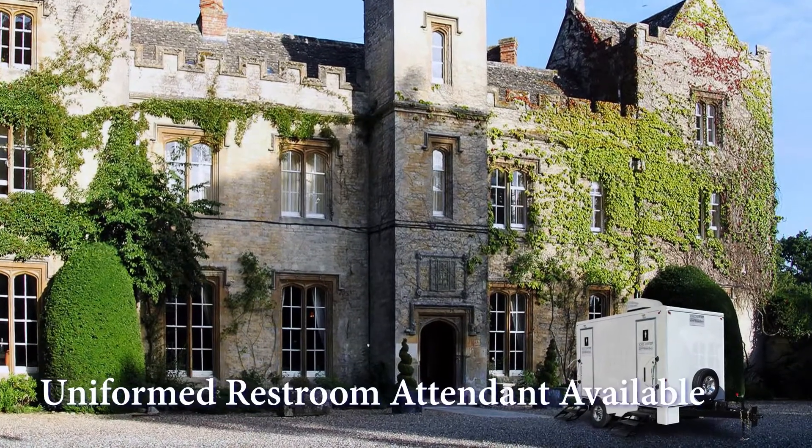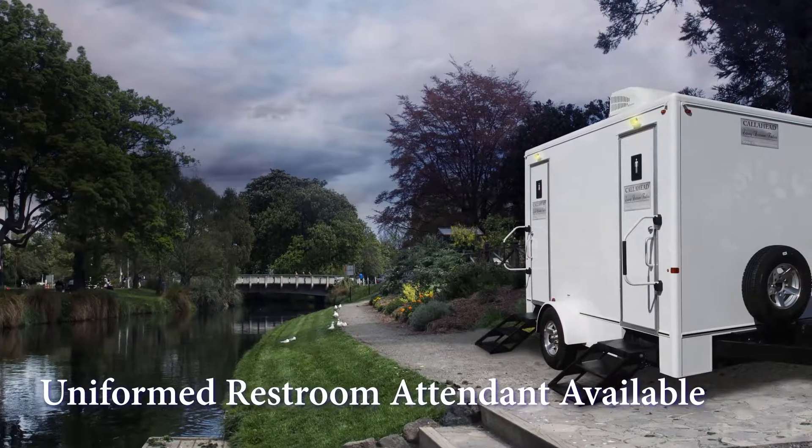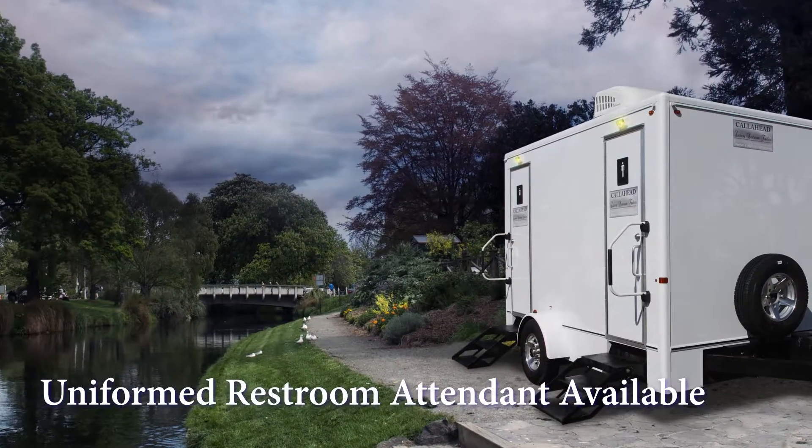Callahead also offers the option of our fully uniformed restroom attendant to keep your restroom in perfect condition throughout your entire event. Our sales specialists will be happy to assist you with any additional amenities or requests.